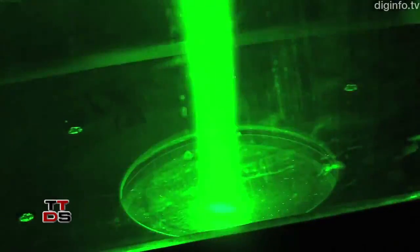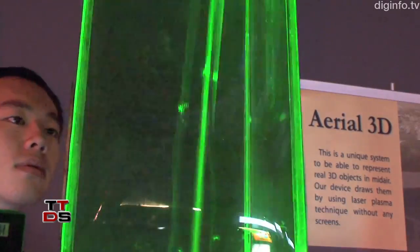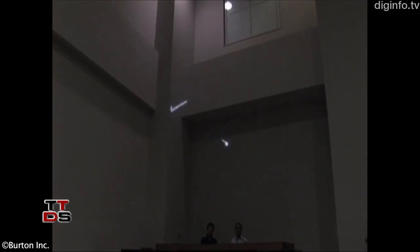In this demonstration, to make the system more compact, a green laser is shown into water from below. But if a laser source with higher output is used, images can be displayed in air.